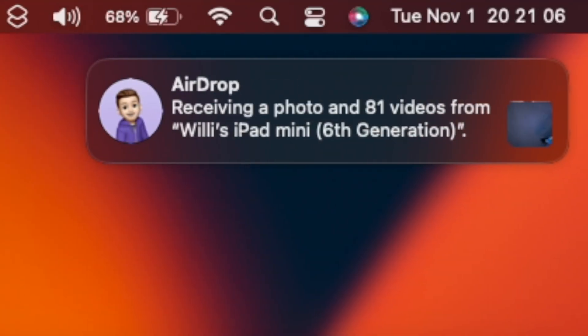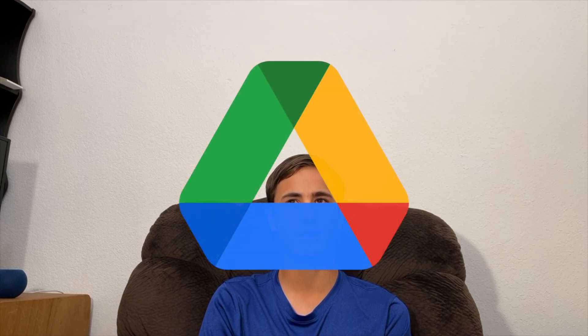Now what if you already have a Mac like me? If you take a lot of videos, your first idea may be to AirDrop the videos to your Mac. Depending on how long the video is, it may take a while to AirDrop. Now what if you have Windows? Your solution may be to upload your videos to Google Drive, then download them to your computer. Depending on your internet, this may be extremely slow.